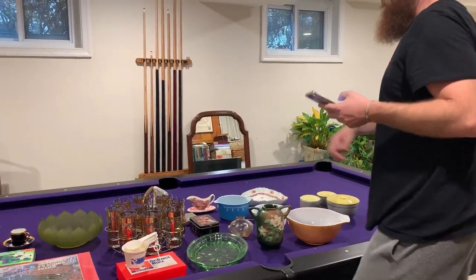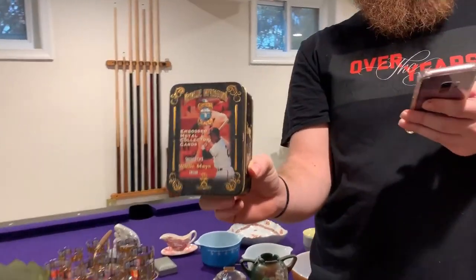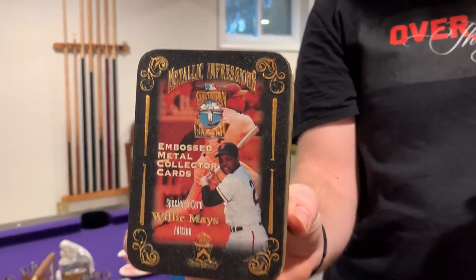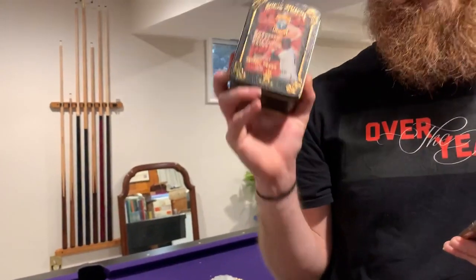Next up is vintage Willie Mays Cooperstown embossed metal collection cards. I've had this for forever.